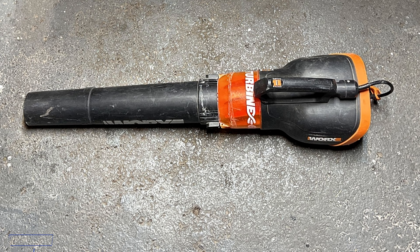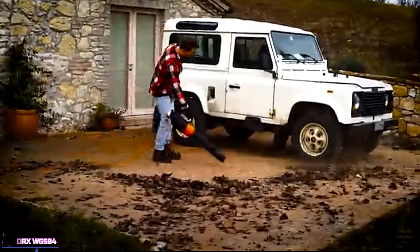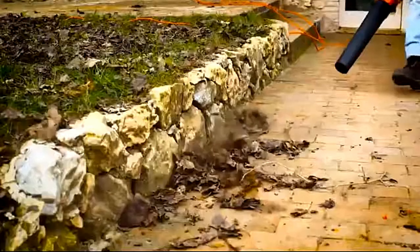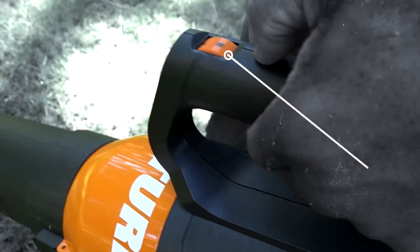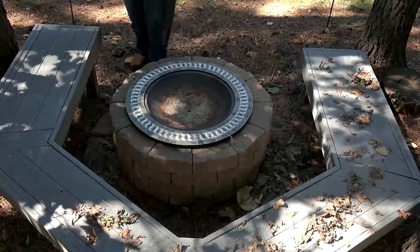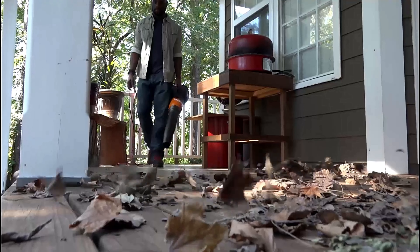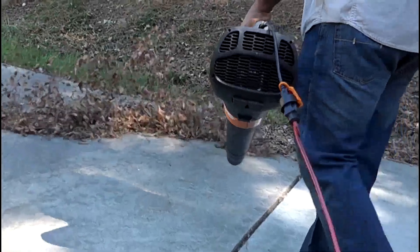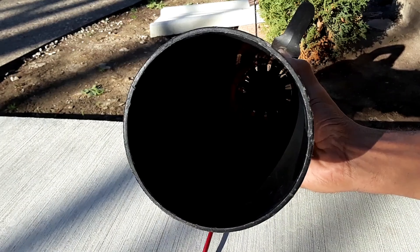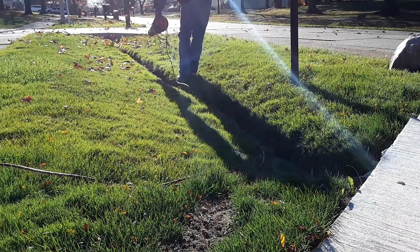For our next contender, we're looking at the Worx WG584 Turbine Leaf Blower. This blower stands out with its unique turbine fan technology, which Worx claims delivers more consistent airflow and quieter operation compared to traditional blowers — and they're not wrong. We're talking air speeds up to 125 miles per hour and a maximum air volume of 700 cubic feet per minute. It handled dry leaves with ease, made quick work of wet leaves and small debris, and tackled larger branches and twigs without much complaint. The turbine fan delivers a smooth, consistent airflow, and the quieter operation is a huge bonus, especially in noise-sensitive areas.